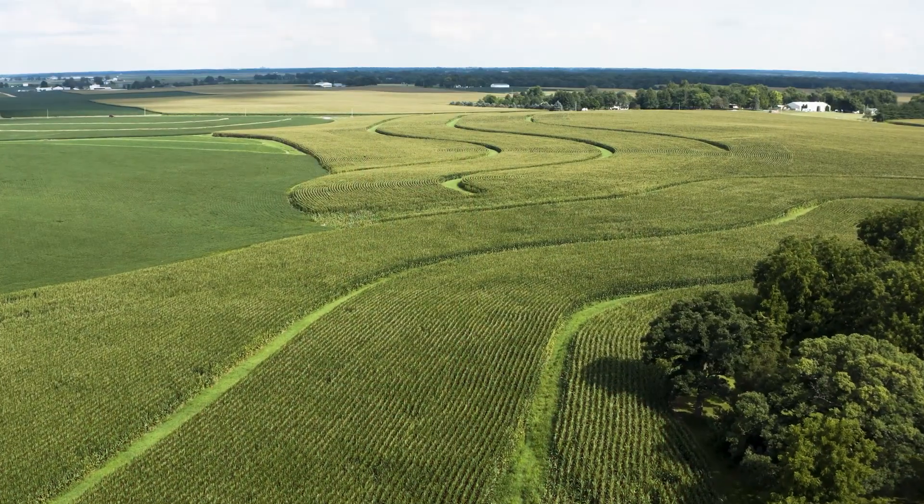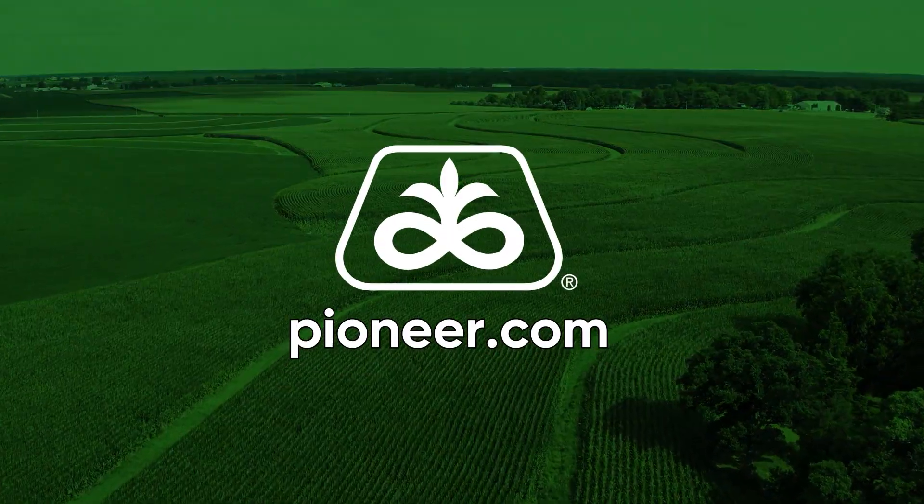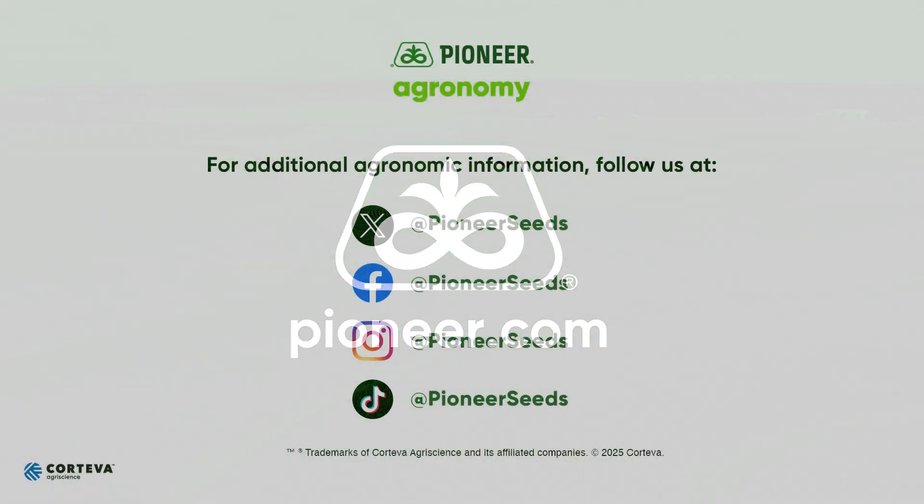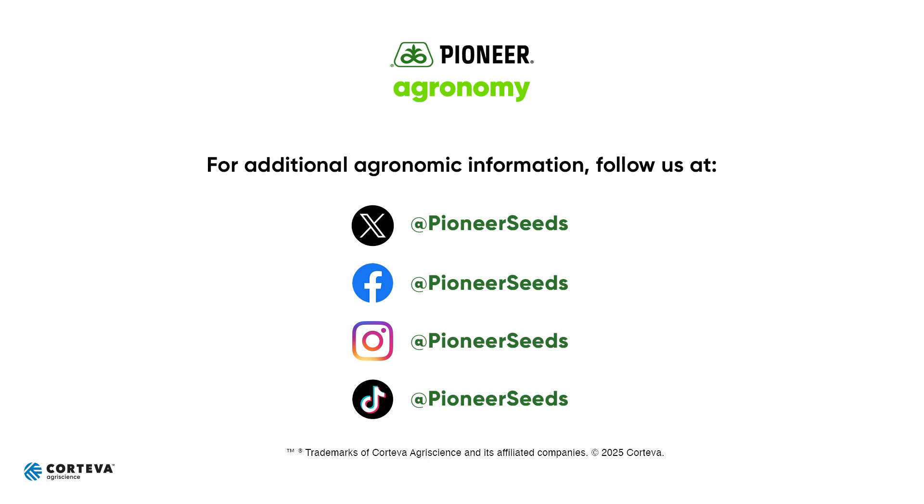That's a quick synopsis of our 300 bushel weigh grower survey. I hope you enjoyed it. If you have any questions, be sure to contact your local Pioneer sales representative. Thank you — that concludes this Pioneer agronomy video podcast. Visit our page on pioneer.com and follow us on Twitter and Facebook for more agronomy insights.